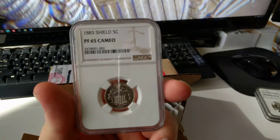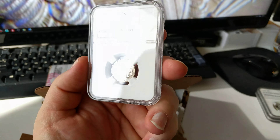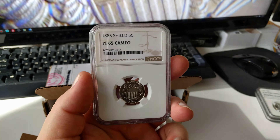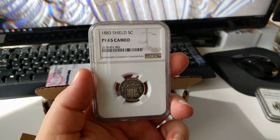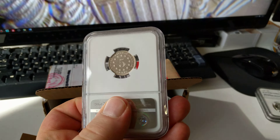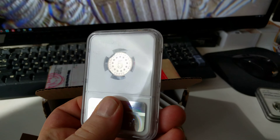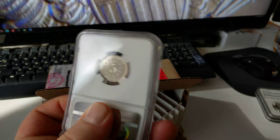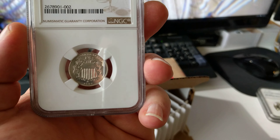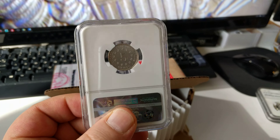This last one was the only one I sent in for an upgrade that did not get one, but it also needed the new holder. It's a Shield Nickel, 1883, Proof 65 Cameo — and it came back as Proof 65 Cameo. But it's a phenomenally beautiful coin, and I'll probably send it off to CAC just to get their approval on it as well. Glad to get it in the new holder.